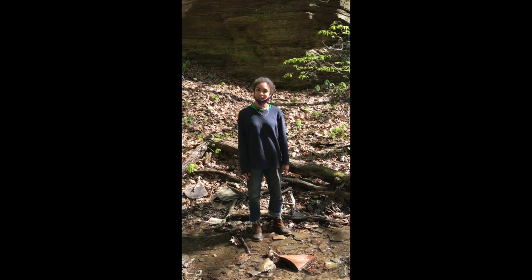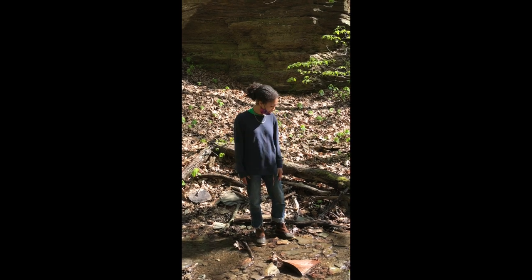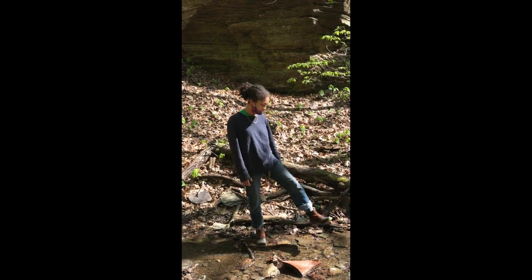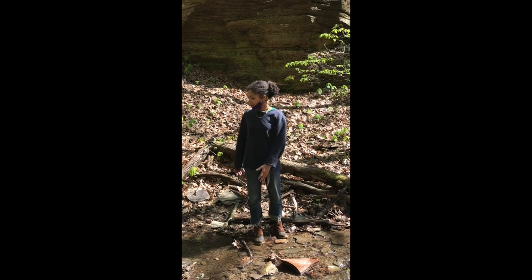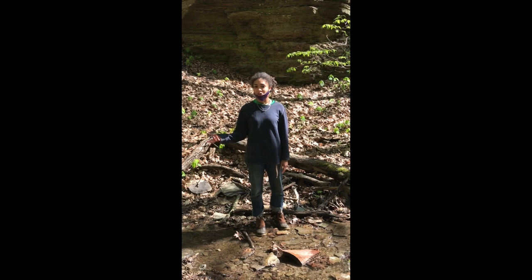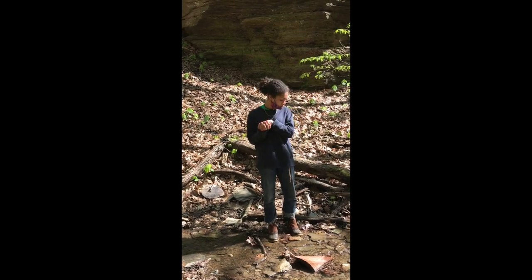Hi everybody! I'm Nyjah. I'm going to teach you how to explore a stream if you don't have any tools or anything. All you need is your hands, hopefully some waterproof shoes, and a stream. Here in this stream, we have lots of big flat rocks, and usually lots of really cool critters live under them. So I'm going to teach you how to do that safely.